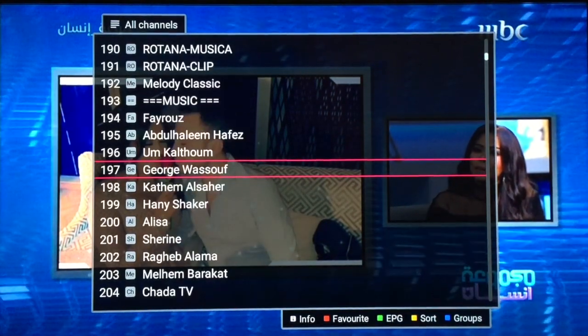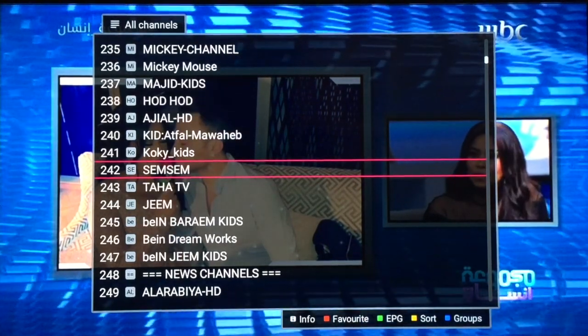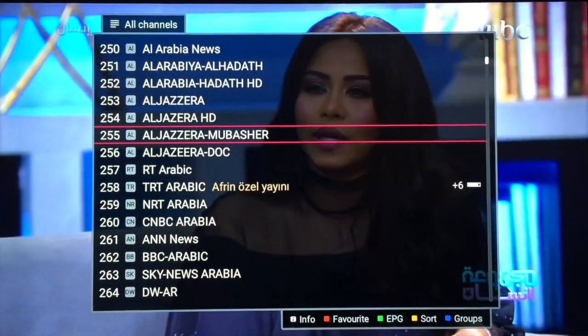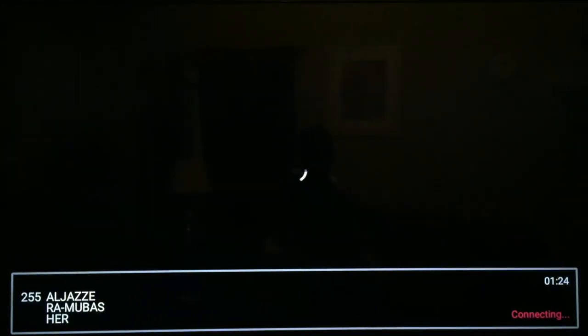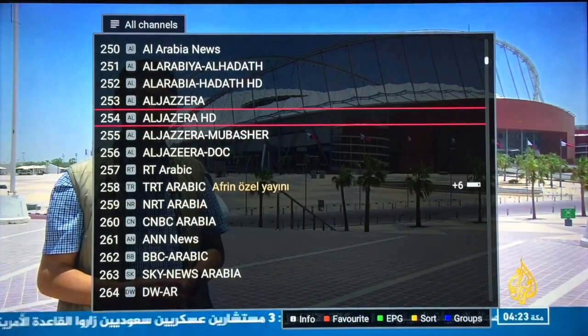I'm just jumping through so we can take a look and get an idea. The quality is really, really nice and exceptional. You just select the channel and it plays very quickly — very nice quality. We love it and recommend it among all the other products that we have.